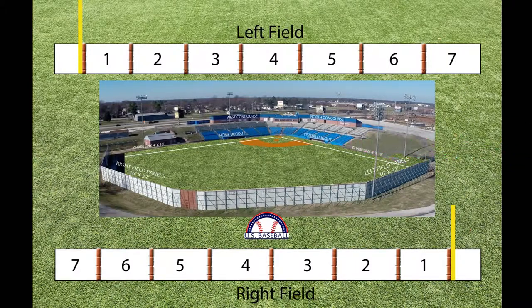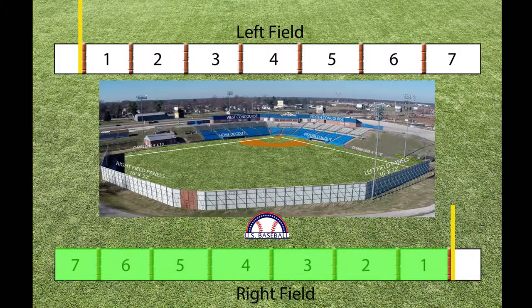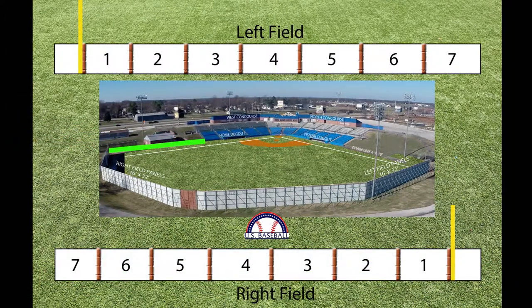Just like the left field fence, the right field fence has seven spaces for advertisers, along with an advertising space on the foul side of the pole. The right field fence runs from the dugout to the right field bullpen, offering 13 spaces.